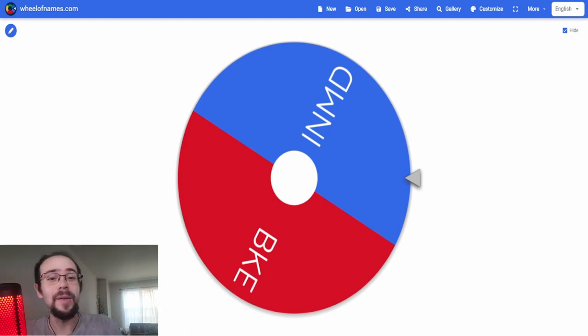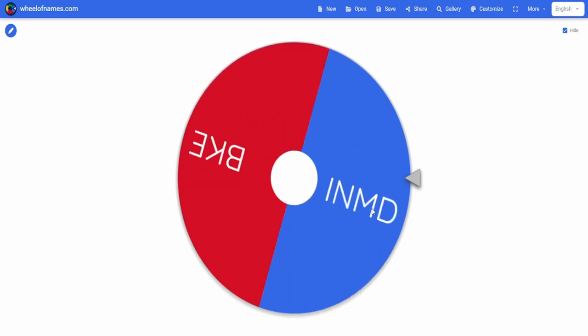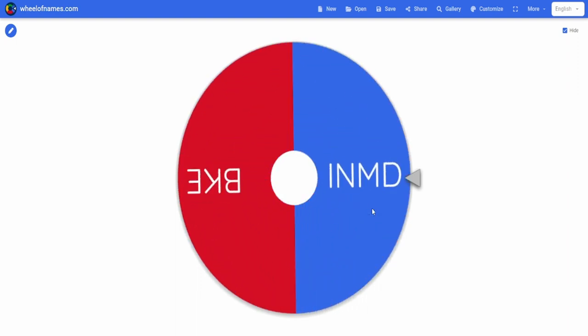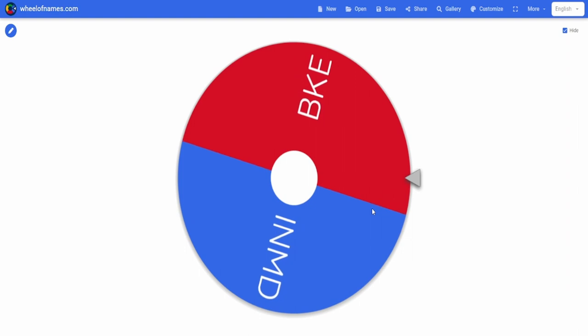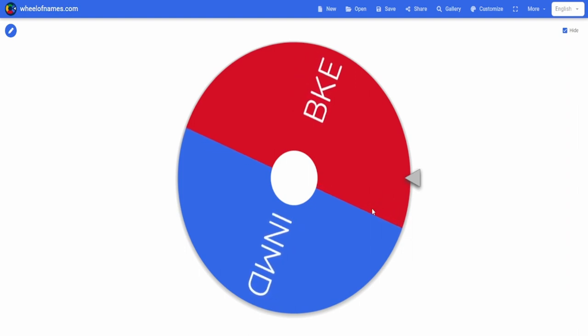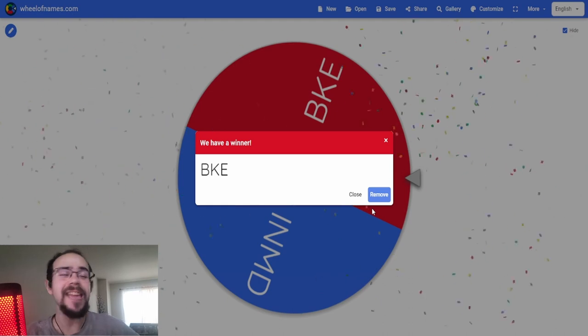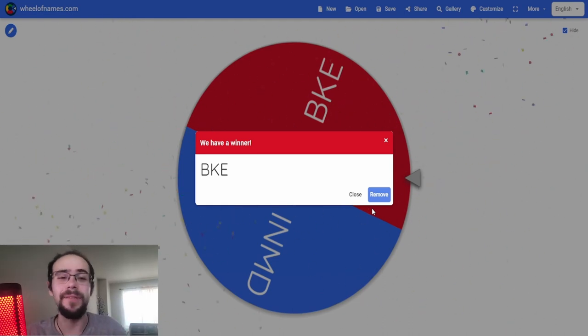With all of that said, let's spin this wheel and see what company we should analyze today using a fundamental perspective as well as discounted free cash flow. And we got the company BKE — this is actually not the first time I've done this company, I looked at the ticker and I'm just like I think I've seen this one before.